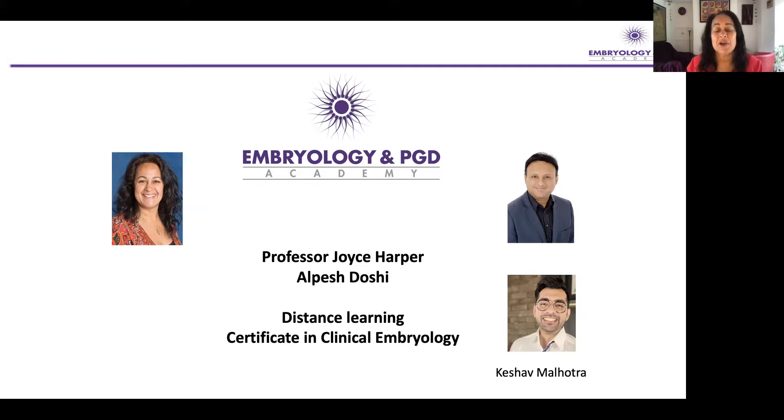With Alpesh Doshi, many years ago, we had been running a number of workshops, especially on embryo biopsy. We were asked by many people if we could offer an online distance learning education program on the theory of what embryologists need to know for their clinical work. So we set up the Certificate in Clinical Embryology, starting about five years ago before online learning was really so popular. We had been using a platform that has now become slightly out of date, so we're very pleased to be relaunching our certificate on a new platform, which is much slicker and really efficient at delivering our education.